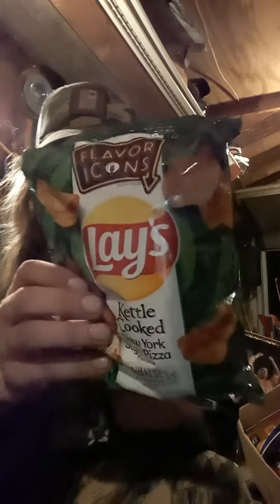Alright, what's up everybody, it's another taste test. This is from the Lay's Flavor Icons — it's kettle cooked New York style pizza, inspired by Grimaldi's from Brooklyn, New York.